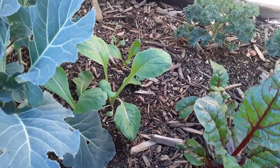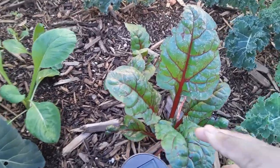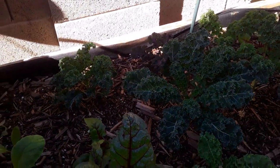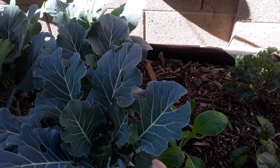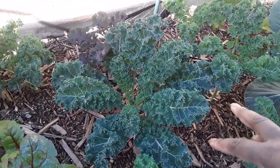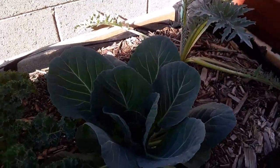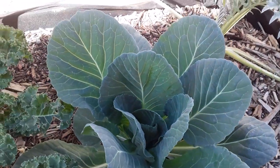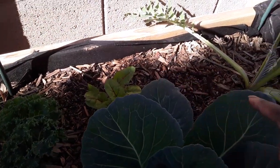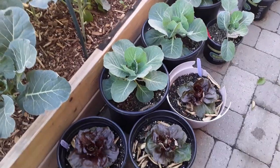Down below, mustard greens are coming in nicely — one of my favorites to eat. My swiss chard is finally starting to get big. Swiss chard, kale, and probably my collard greens I'll be able to leave until summer, so you're going to see them grow bigger and bigger. I also have some dwarf kale plants — a purple one in the back and regular ones up front — a giant cabbage getting bigger, more swiss chard, and an artichoke that looks all types of crazy.